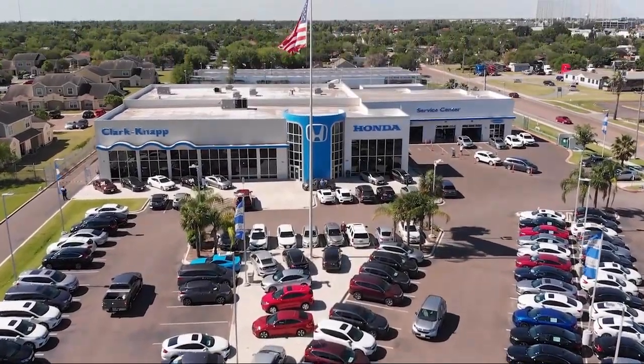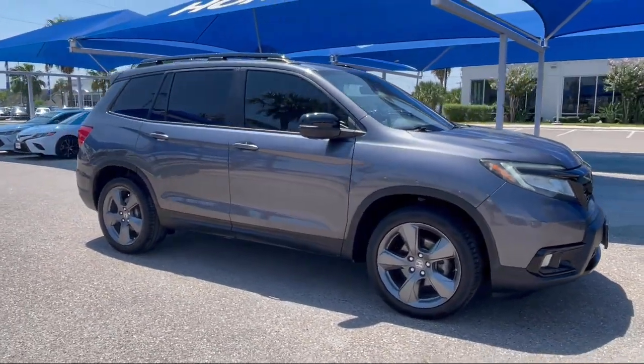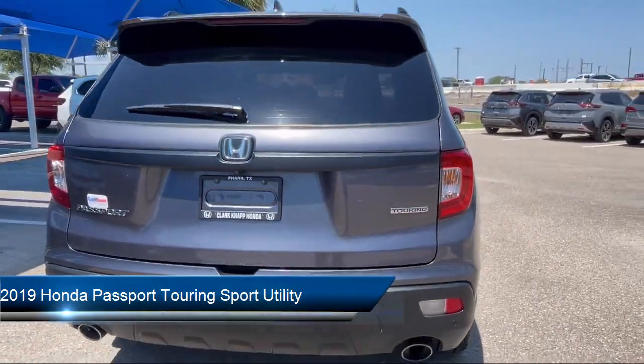Welcome to Clark Knapp Honda, and here's a look at another one of our great vehicles from our inventory. It comes equipped with HomeLink, Apple CarPlay and Android Auto, Rear View Camera, and Heated Rear Seats.